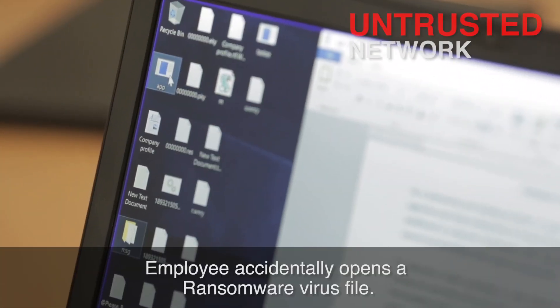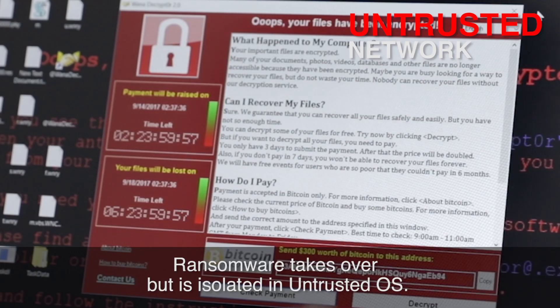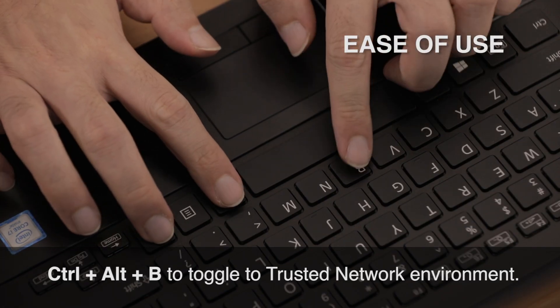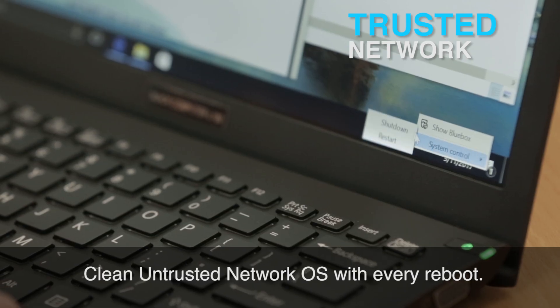During cyber attacks on the Black Computer, the unsecured OS network becomes affected. However, your intranet OS network remains safe. Simply switch over to the guarded OS network and eliminate traces of threats by rebooting.